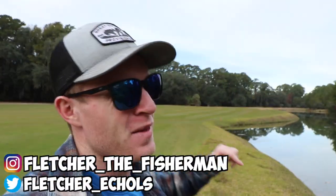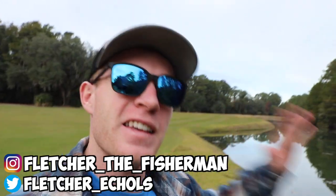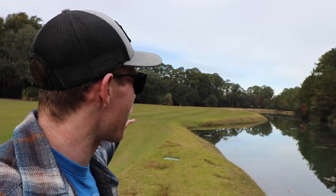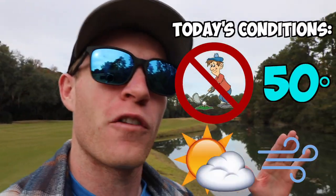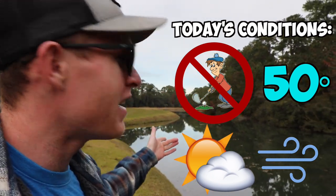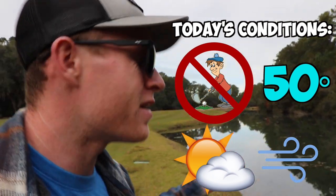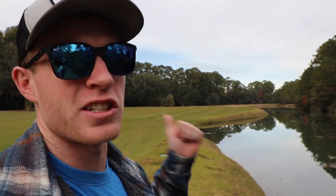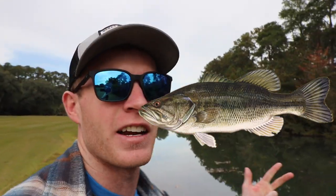What's poppin', and welcome back to another episode of Fletcher the Fisherman. Today we're going to be doing a little bit of pond hopping at my favorite place — the golf course behind me. Luckily the course is closed today, so no pesky golfers to deal with. I get to fish my favorite hole, which is 18, and I can't fish that when it's open. This thing is stacked with giants — I've heard a lot of people catching nines, tens, and elevens out of here.